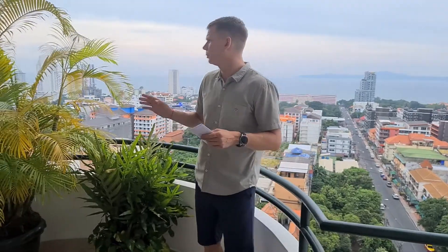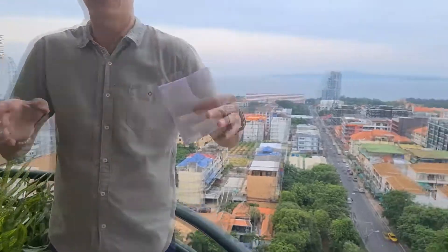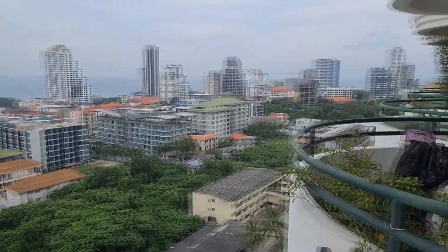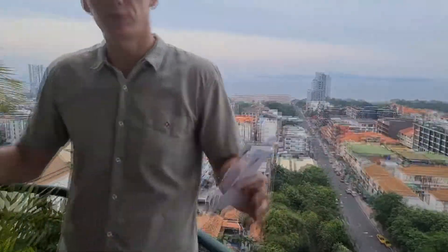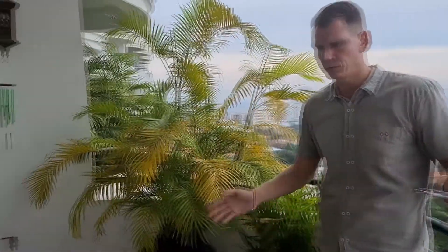Now let's go see the other bedrooms. What you cannot see from here is that every room has its own balcony. All four balconies — three of them are next to me here, and the other one is around the corner — all belong to this condo.